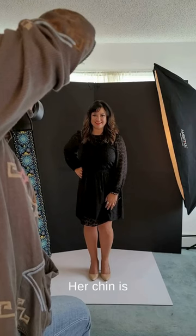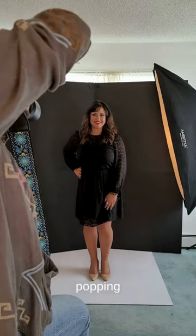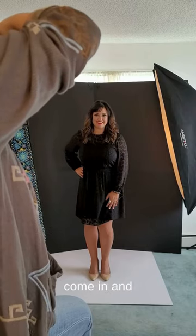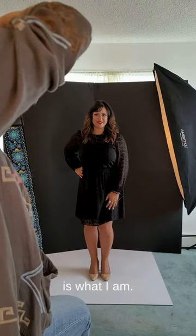Great big smile. Her chin is forward, she's popping that hip — I love it. We can do full body or we can come in and just do a headshot, which is what I am doing here.